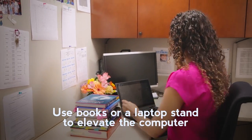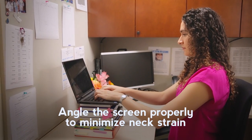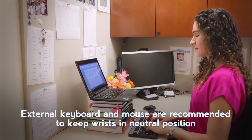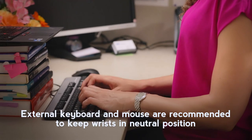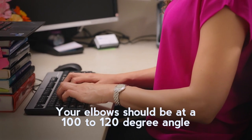Use books or a laptop stand to elevate the computer. Angle the screen properly to avoid putting unnecessary strain on your neck. An external keyboard and mouse is recommended in order to keep your wrists in neutral position. Ideally, your elbows should be at a 100 to 120 degree angle.